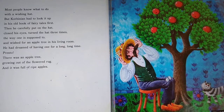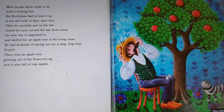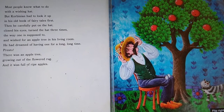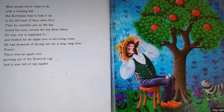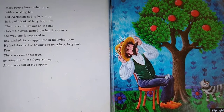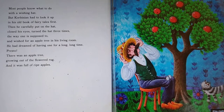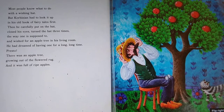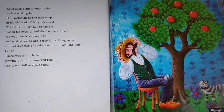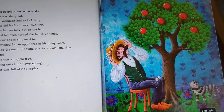Most people know what to do with a wishing hat, but Corbinian had to look it up in his old book of fairy tales first. Then he carefully put on the hat, closed his eyes, turned the hat three times the way one is supposed to, and wished for an apple tree in his living room. He had dreamed of having one for a long, long time. Presto, there was an apple tree, growing out of the flowered rug. It was full of ripe apples. Look how beautiful that apple tree is, guys.